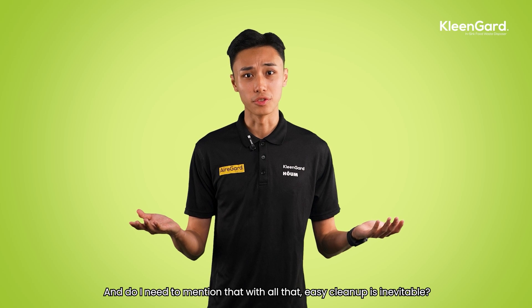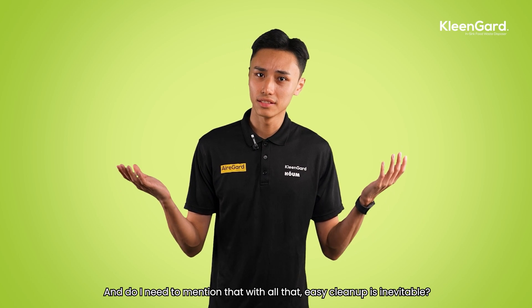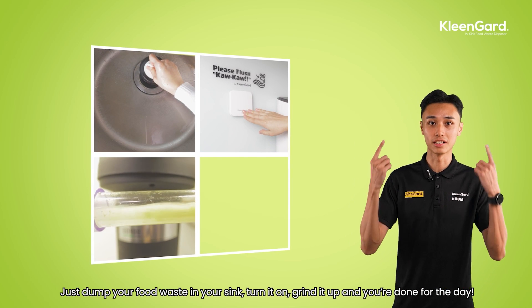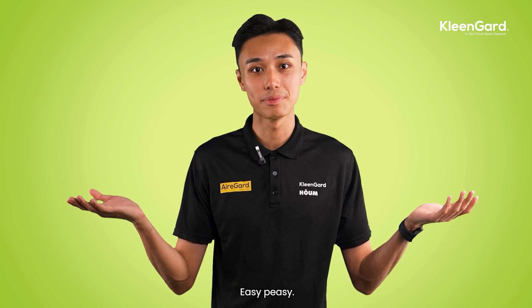And easy clean up is a given. Just dump your food waste in your sink, turn it on, grind it up, and you're done for the day. Easy peasy.